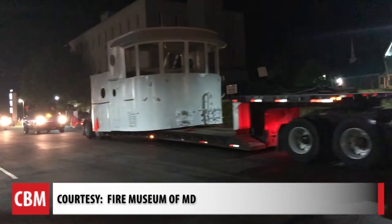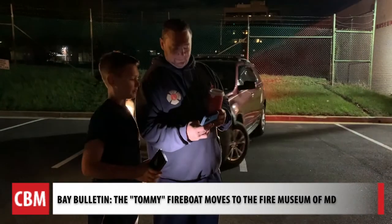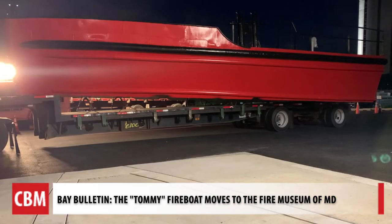The hull and wheelhouse will serve as an educational piece at the Fire Museum of Maryland. 12-year-old Jeremy Doyle and his dad missed sleep to see the long-awaited arrival. It's going to be amazing that people can learn the stories and how good this fireboat was. This was Baltimore's largest fireboat.